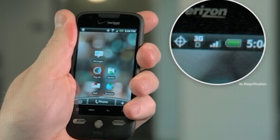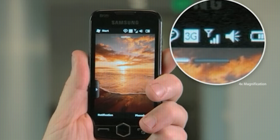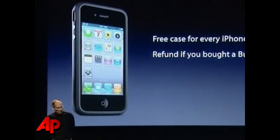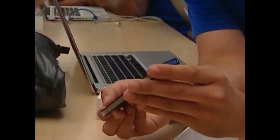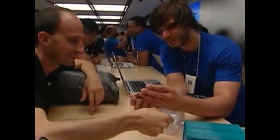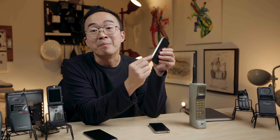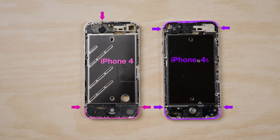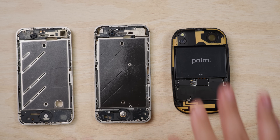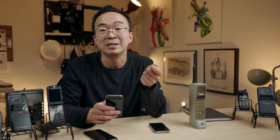Instead of an apology, Steve Jobs Jedi mind-tricked everyone: 'All phones have a problem when you hold them.' This is true — but none as bad as the iPhone 4. Apple gave everyone a free bumper, and their next major release, the iPhone 4S, improved the electrical engineering so touching the gap mattered less. Most importantly, they added a new plastic gap at the top, forming a second backup cellular antenna — just like the Palm Pre. This new top-and-bottom design is how all metal-frame phones are designed today.